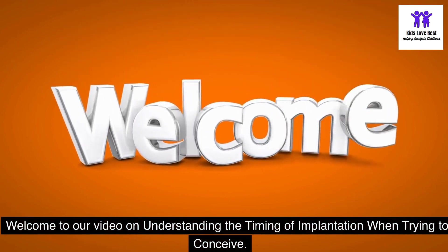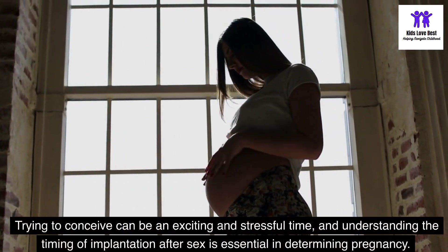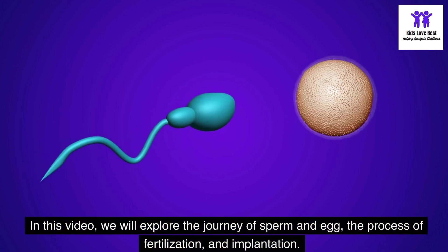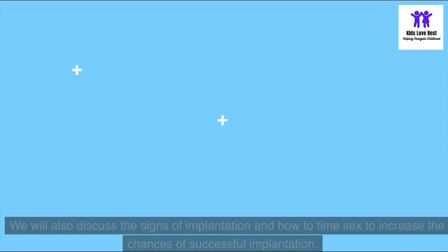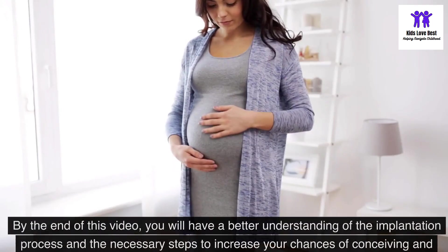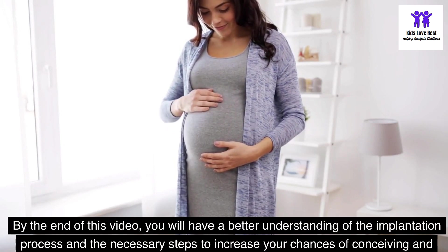Welcome to our video on understanding the timing of implantation when trying to conceive. Trying to conceive can be an exciting and stressful time, and understanding the timing of implantation after sex is essential in determining pregnancy. In this video, we will explore the journey of sperm and egg, the process of fertilization and implantation. We will also discuss the signs of implantation and how to time sex to increase the chances of successful implantation. By the end of this video, you will have a better understanding of the implantation process and the necessary steps to increase your chances of conceiving and starting a family.